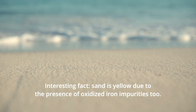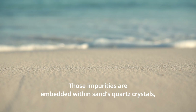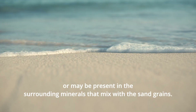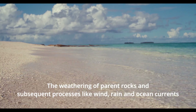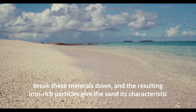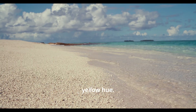Interesting fact: sand is yellow due to the presence of oxidized iron impurities too. Those impurities are embedded within sand's quartz crystals, or may be present in the surrounding minerals that mix with the sand grains. The weathering of parent rocks and subsequent processes like wind, rain, and ocean currents break these minerals down, and the resulting iron-rich particles give the sand its characteristic yellow hue.